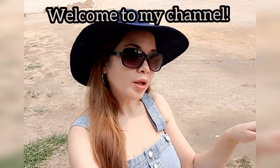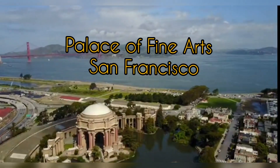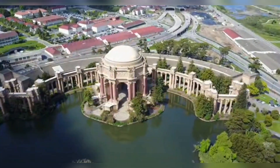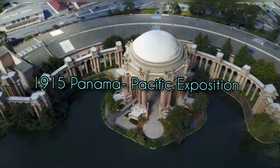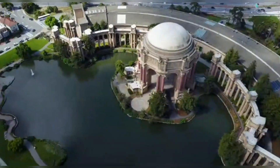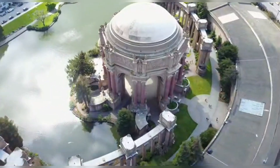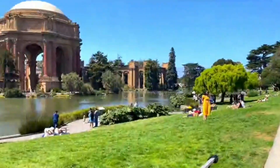Hello guys, welcome to my channel. The Palace of Fine Arts, located in the Marina District of San Francisco, California, is a monumental structure originally constructed for the 1915 Panama Pacific Exposition in order to exhibit works of art. It was completely rebuilt from 1964 to 1974.